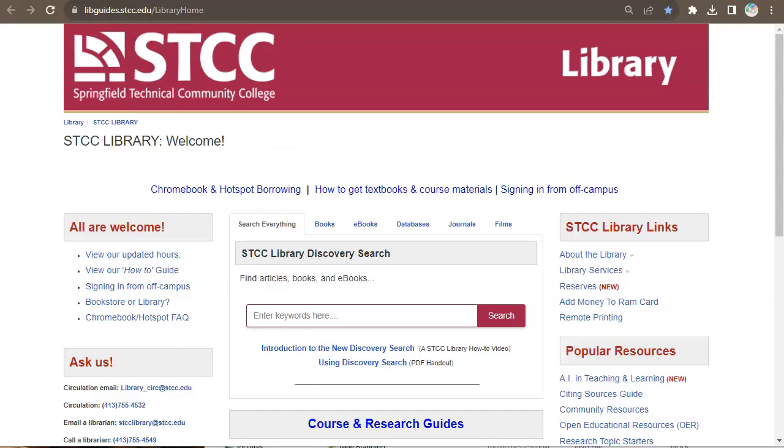Start on the library's website where it says search everything. This is Discovery, which is like a library version of Google. For example, let's do a Discovery search on a common research topic: gun control.